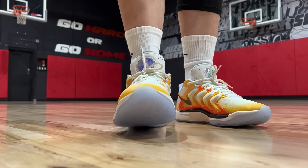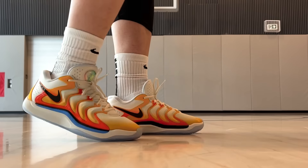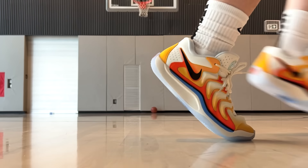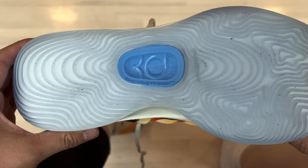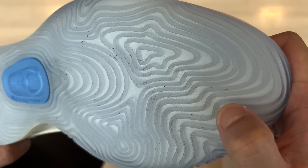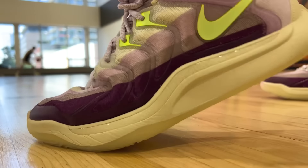For forefoot cushion I still prefer that quick snap you get from the 16, and for containment, the 16 wins. Otherwise the 17 is different and mostly wins by being more comfortable — it takes a lot less playing time to break in. Traction is really impressive. For those who didn't have a great experience with the translucent outsole on the 16, you're good to go with the newest version. Lots of unexpected turnouts on the KD17, but for the positive changes with fit and comfort, I think it deserves a spot in the top 10.